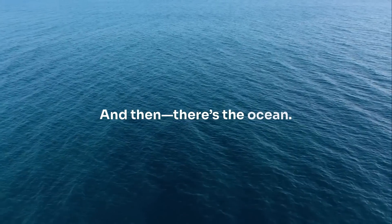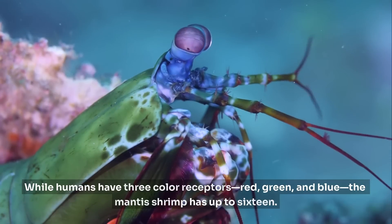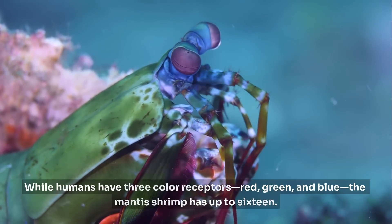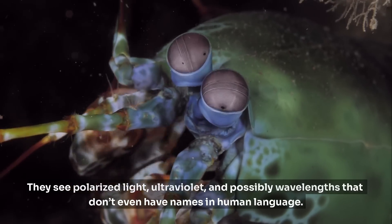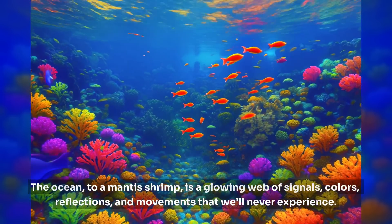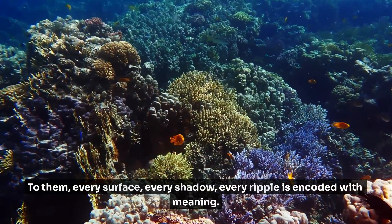And then, there's the ocean. Meet the mantis shrimp. If you think 20-20 vision is impressive, think again. While humans have three color receptors — red, green, and blue — the mantis shrimp has up to sixteen. They see polarized light, ultraviolet, and possibly wavelengths that don't even have names in human language. The ocean, to a mantis shrimp, is a glowing web of signals, colors, reflections, and movements that we'll never experience. To them, every surface, every shadow, every ripple is encoded with meaning.